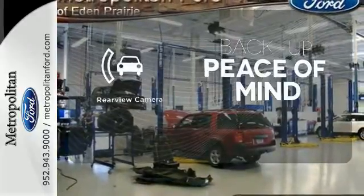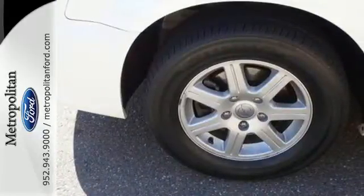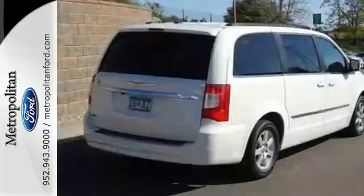Hindsight is 20-20 with a backup camera. This year's Town & Country has more standard high-tech features than ever before. With Chrysler, America's favorite minivan just got better.